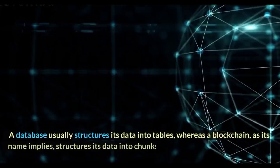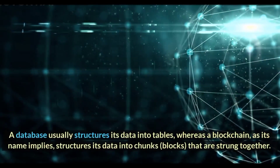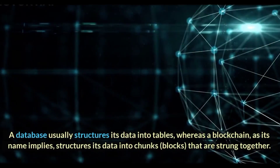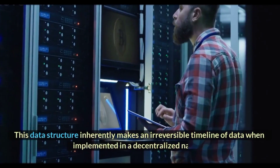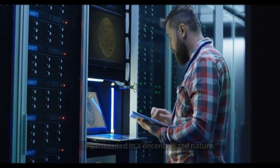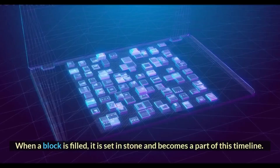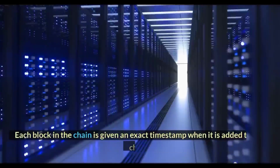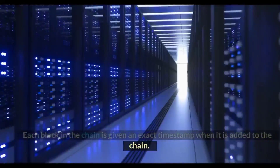A database usually structures its data into tables, whereas a blockchain, as its name implies, structures its data into chunks — blocks — that are strung together. This data structure inherently makes an irreversible timeline of data when implemented in a decentralized nature. When a block is filled, it is set in stone and becomes a part of this timeline. Each block in the chain is given an exact timestamp when it is added to the chain.